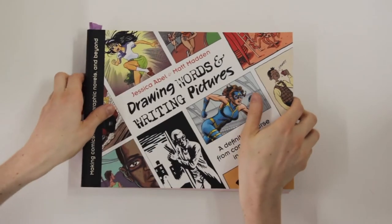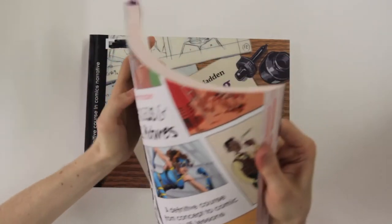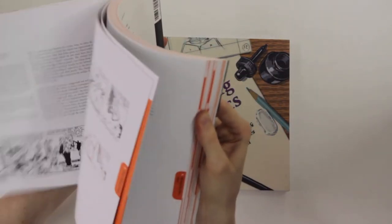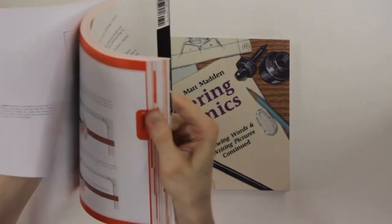These are both hefty books that have about 600 pages of content across both of them, and they're designed to be a crash course into making comics. In fact, the authors say that they wrote the books to serve as a textbook that could be used to teach classes on comics at art schools.